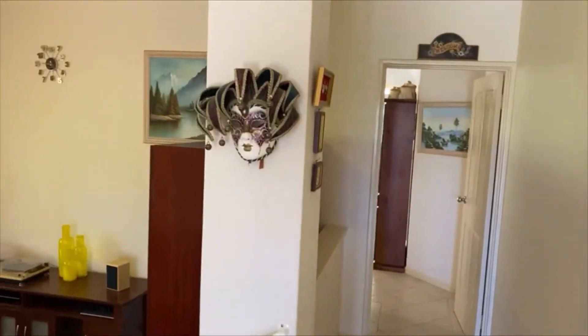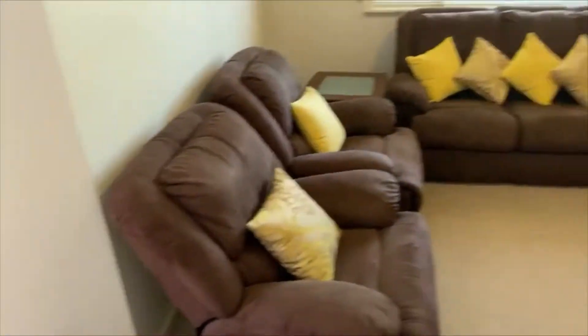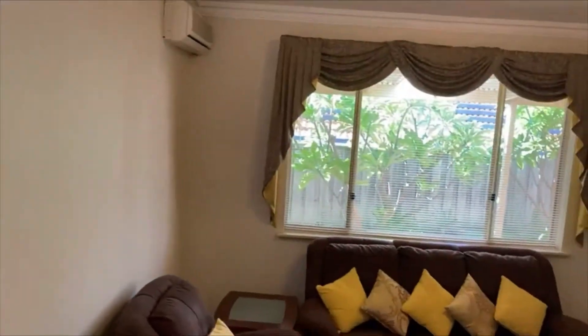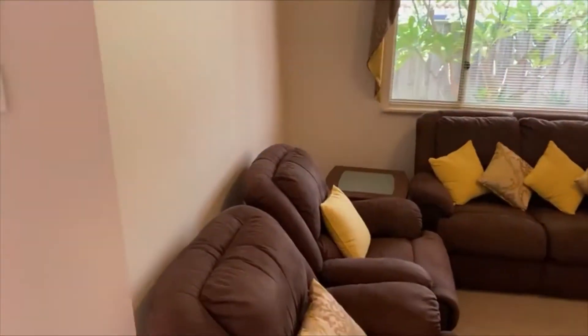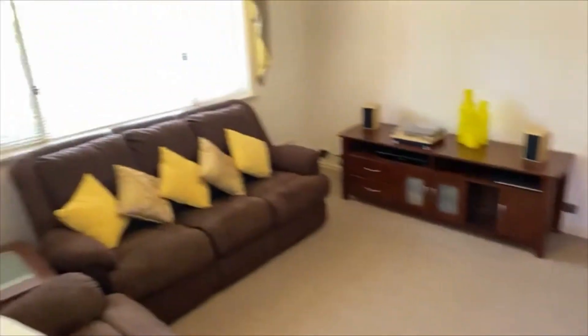The formal lounge is very private, separated from the casual living with a door. It's sunken by two levels and has another split system. Large windows give every room a really lovely view out to the garden. There's also a gas point in here.